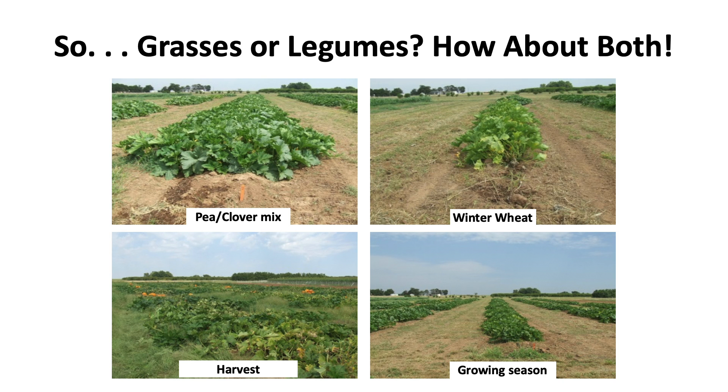Grasses or legumes — why not use both? You gain carbon from the grasses and can pick up nitrogen if you've inoculated your legume, so it's kind of the best of both worlds. We did a study for three or four years with winter cover crops followed by pumpkins. These two pictures were taken on the same exact day: the pea-clover mix plot — where legume nitrogen was released once that material was plowed in — looked dramatically better than the winter wheat plot. It's obvious there was plenty of nitrogen in the ground ready to go once those legumes broke down.